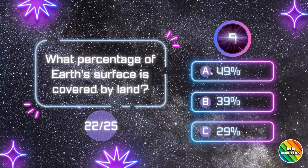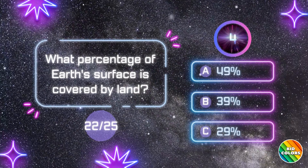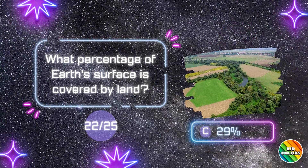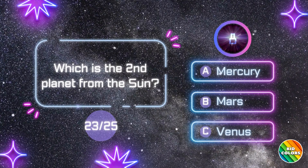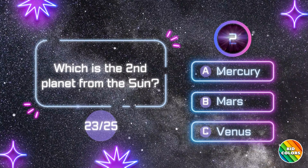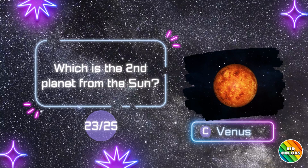What percentage of Earth's surface is covered by land? C. 29%. Which is the 2nd planet from the Sun? C. Venus.